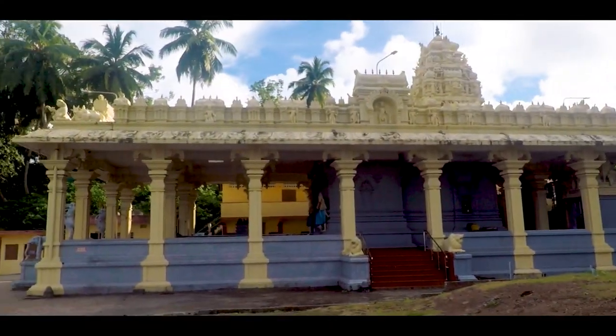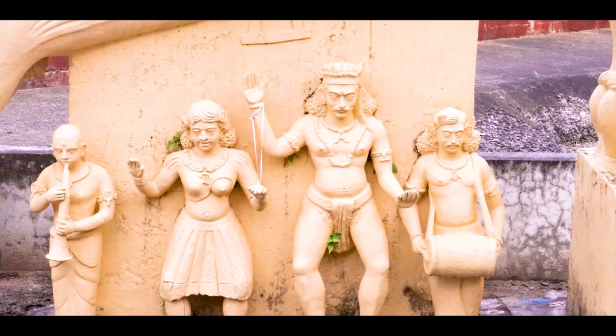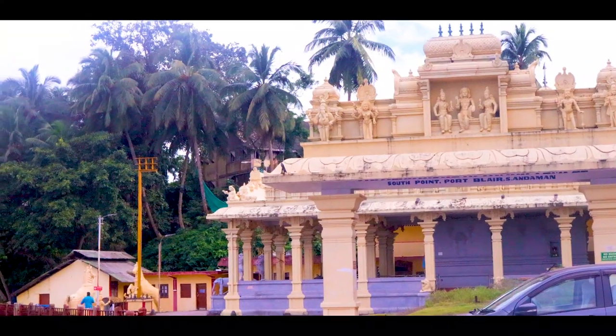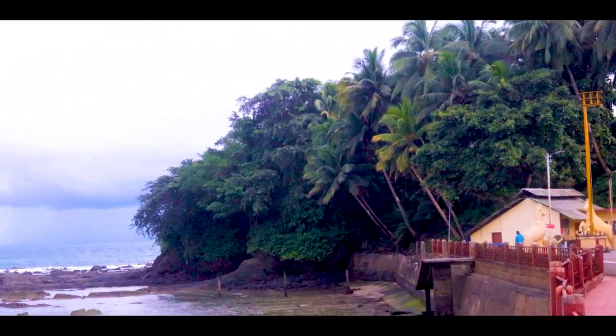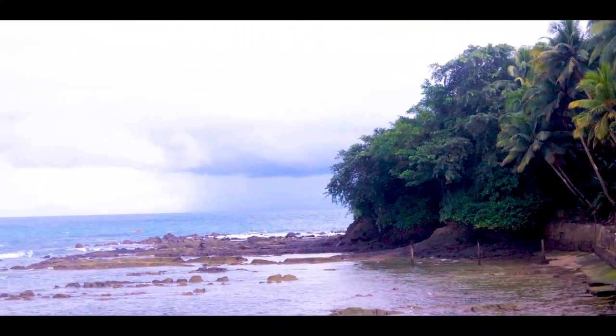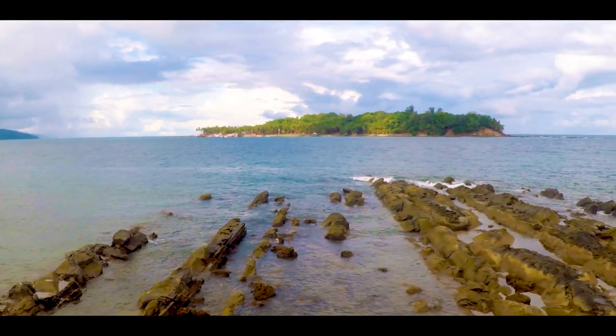Next to this is a South Indian style temple. Andaman has a mix of Bengali and South Indian cultures, mostly Tamil. This place is serene and blissful, and the sea breeze makes the experience more wonderful.